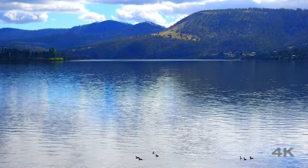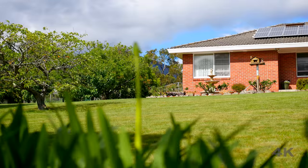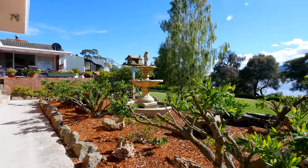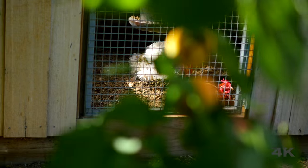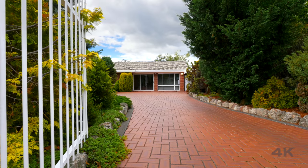The scenery, vast array of bird life and sightings of dolphins and seals can be spotted from the comfort of your own home. With this property, you'll enjoy the best of both worlds, with an extremely quiet, private and natural country atmosphere, just a short 10 to 15 minute commute to the Hobart CBD.